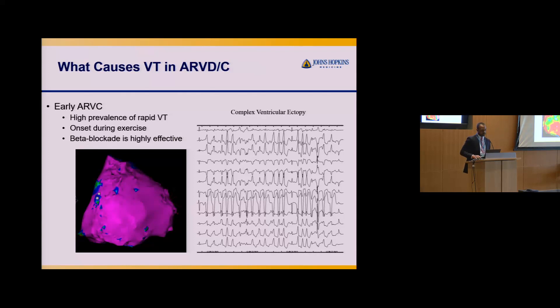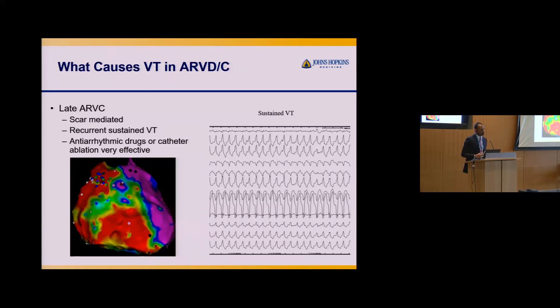This is different compared to people with later onset, more advanced ARVC. Here is the same orientation — the right ventricle epicardium — and now there's a lot of red, green, and yellow, which signifies scar. This lower voltage tells us there's lots of fat and scar in this region, compared to the more healthy purple and pink areas.